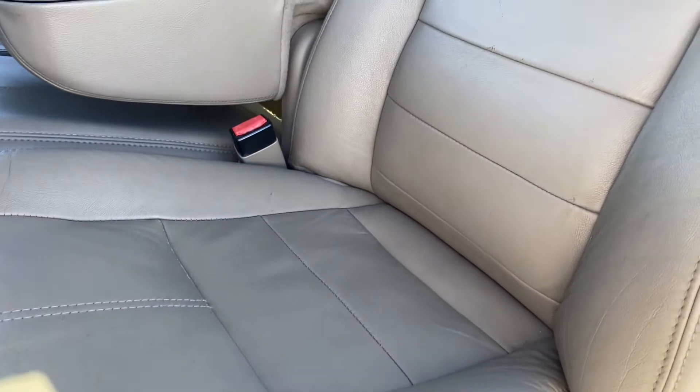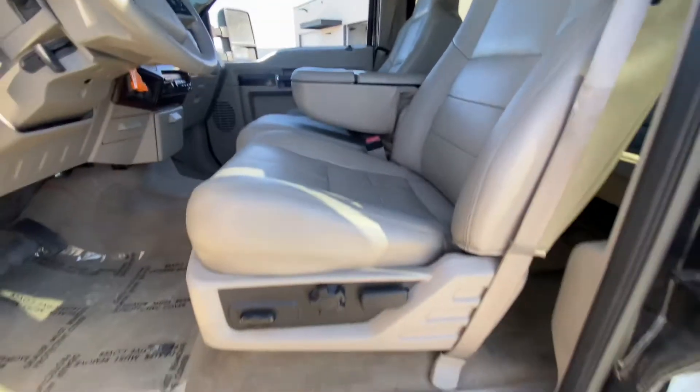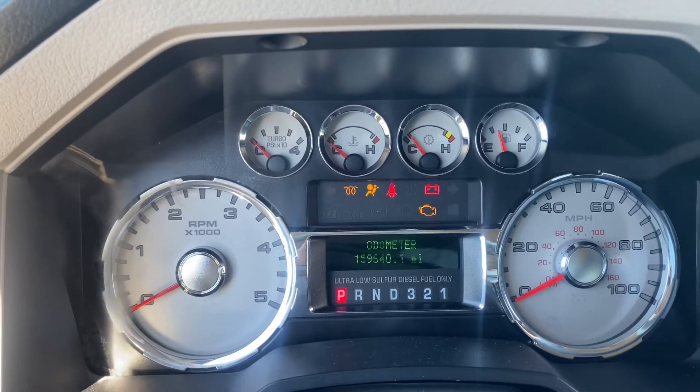Focusing on the driver's seat — it looks great. I don't see any tears, there are no stains. Looks fantastic. 159,000 miles on it.